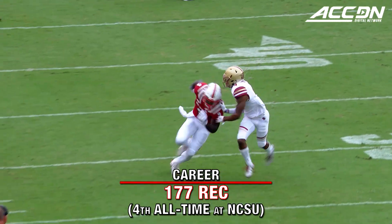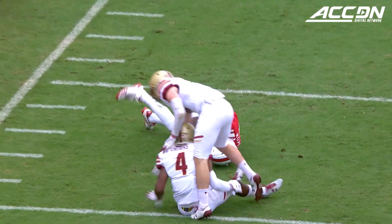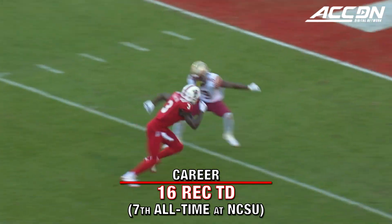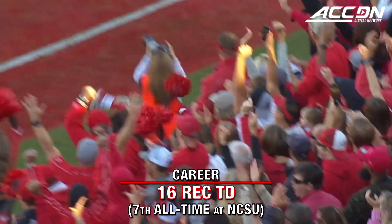Slot to the left side for second down. Here's another throw — what a catch. Harmon came back to make the play. Now looking for Harmon — touchdown.